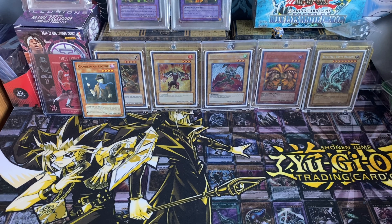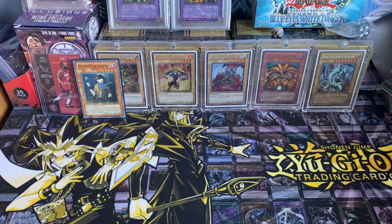What's going on everyone, D Legend here. Today we have an epic mail day video with a lot of different 5D's products and a lot of other Yu-Gi-Oh stuff, so be sure to stay tuned for all that. Before I start the video, I want to ask you guys to subscribe to the channel for more Yu-Gi-Oh and Pokémon content in the near future.